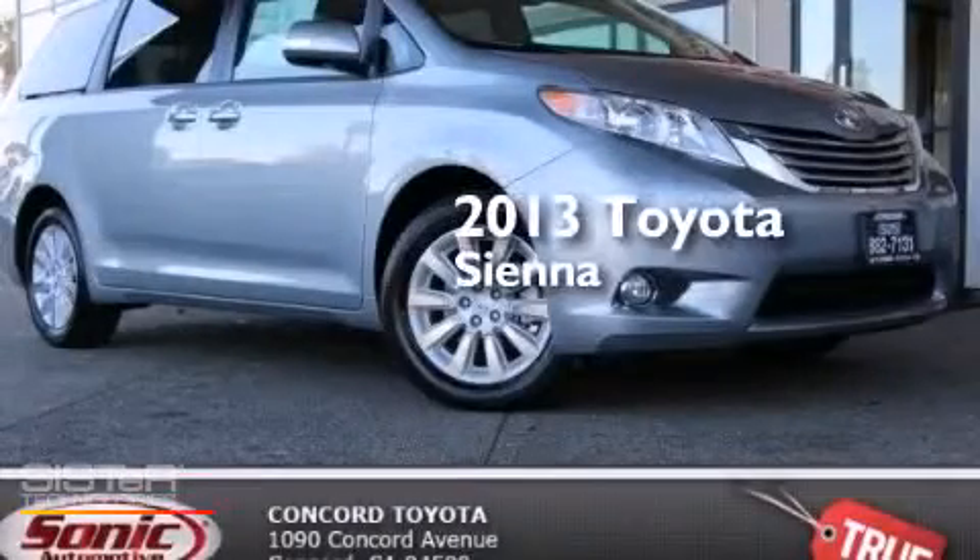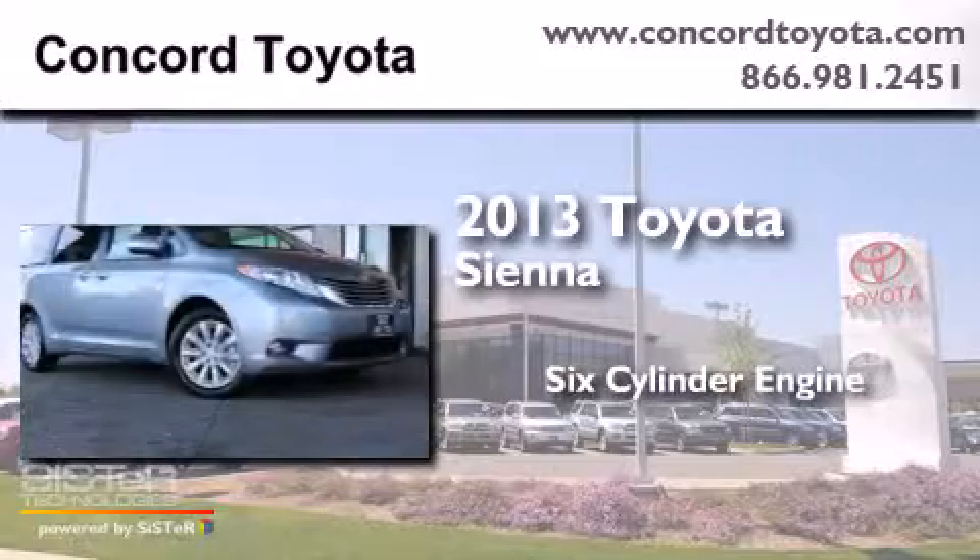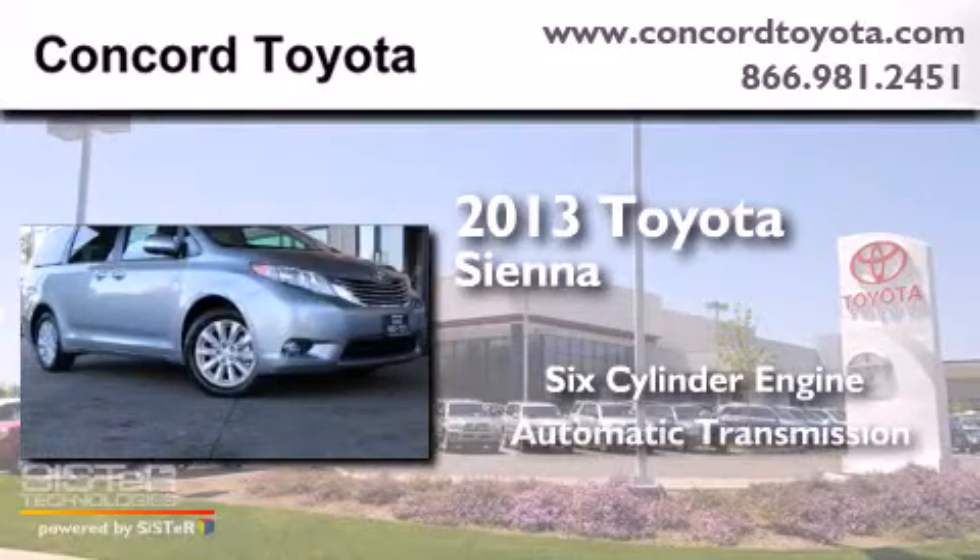This is a brand new 2013 Toyota Sienna. It features a six-cylinder engine, an automatic transmission, and all-wheel drive.